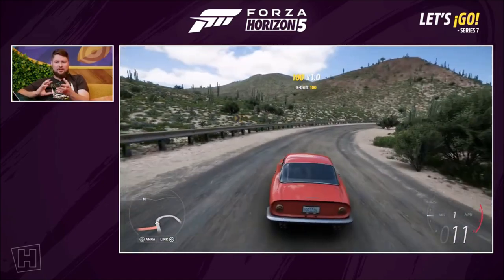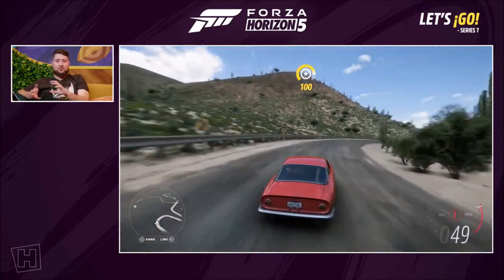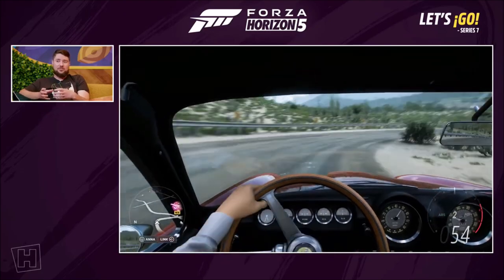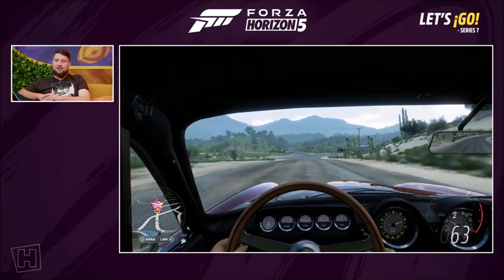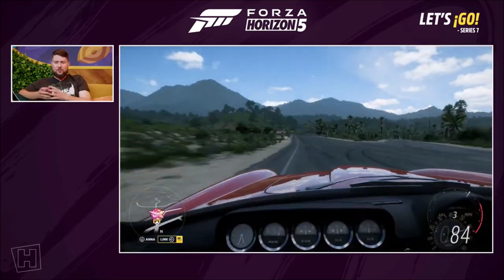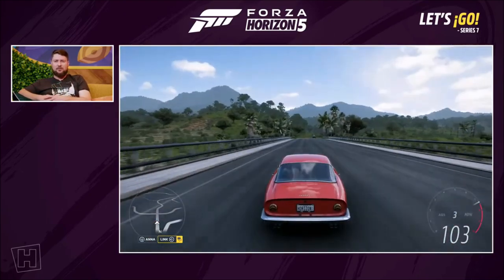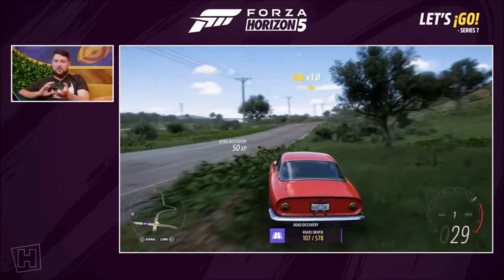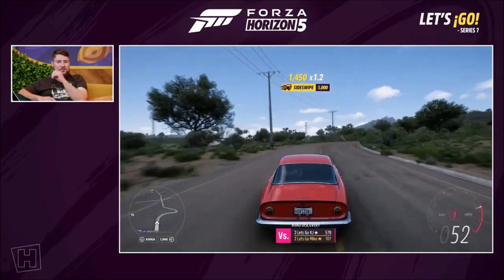The Ferrari 250 GT Lusso — I personally think this is one of the prettiest Ferraris ever made. Turns out I'm not alone — it's considered one of the prettiest Ferraris ever made. It came in early 1962. The '250' denotes the cylinder capacity: each cylinder is 250cc, it's a V12, three-litre — do the maths. It's a really classic V12 that ran through all the 250s, for about 20 years in some form or another.